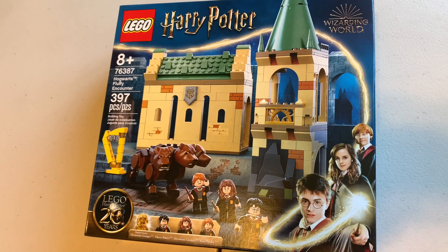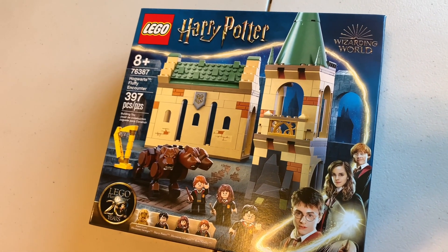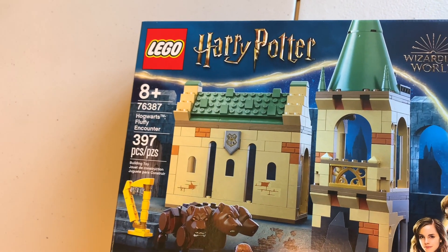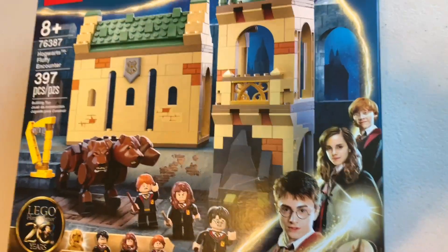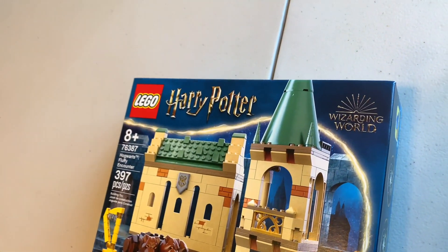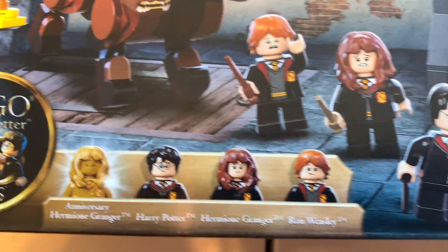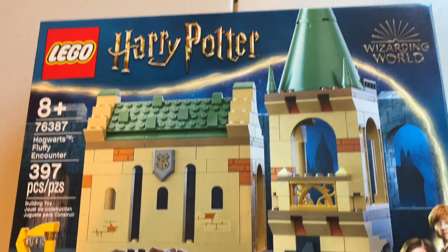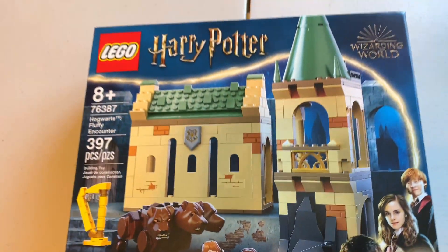Alright, so we're going to be building set number 76387, with 397 pieces — Hogwarts Fluffy Encounter. Comes with four minifigs, released in 2021, I believe. This is going to be a fun set — we get a golden Hermione, which is nice to add to our collection. So far all we have is Ron Weasley in gold. Let's get to building.